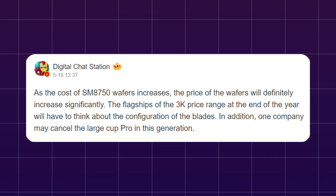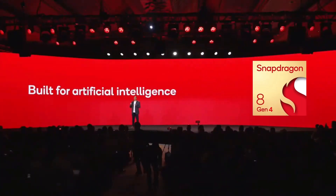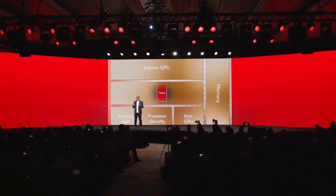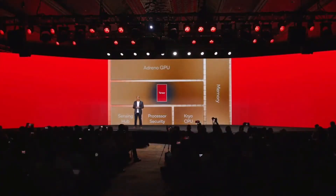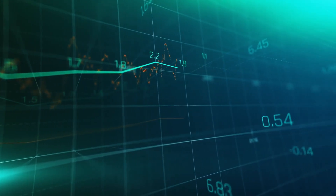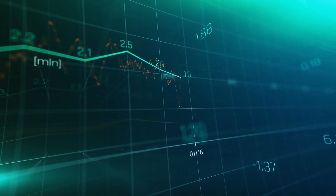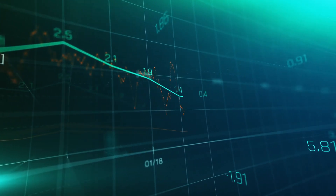According to tipster Digital Chat Station, the Snapdragon 8 Gen 4 — model number SM8750 — will drive up smartphone prices considerably due to its higher costs compared to its predecessors, including the Snapdragon 8 Gen 3. Since the chipset and display are already the priciest components of a smartphone, a substantial increase in the chipset's cost could challenge smartphone brands' ability to absorb these expenses. The anticipated price hike is so substantial that reducing the costs of other components may not suffice to offset the increased expense.